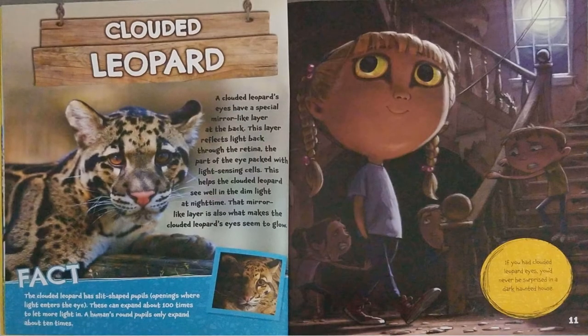Clouded Leopard. A clouded leopard's eyes have a special mirror-like layer at the back. This layer reflects light back through the retina, the part of the eye packed with light-sensing cells. This helps the clouded leopard see well in dim light at nighttime. That mirror-like layer is also what makes the clouded leopard's eyes seem to glow. The clouded leopard has slit-shaped pupils.